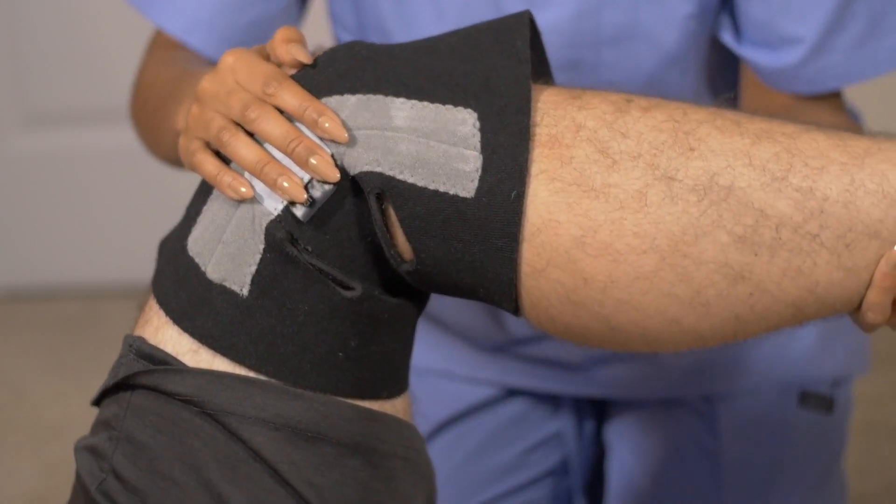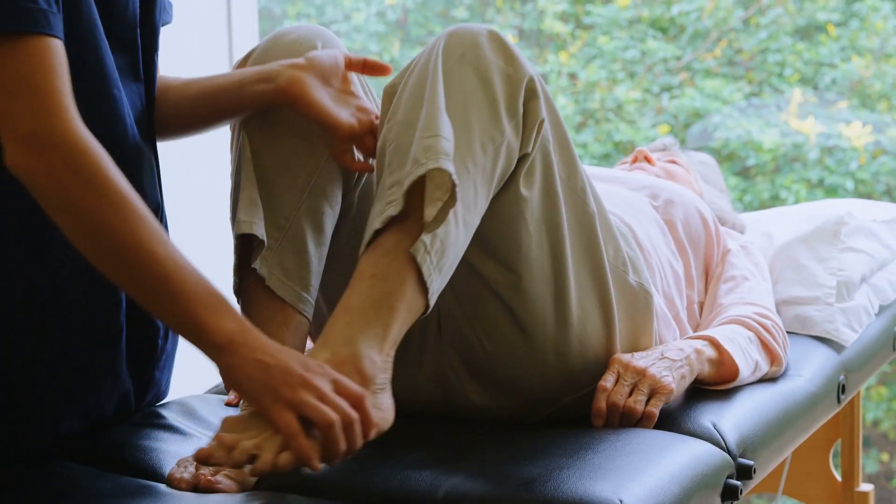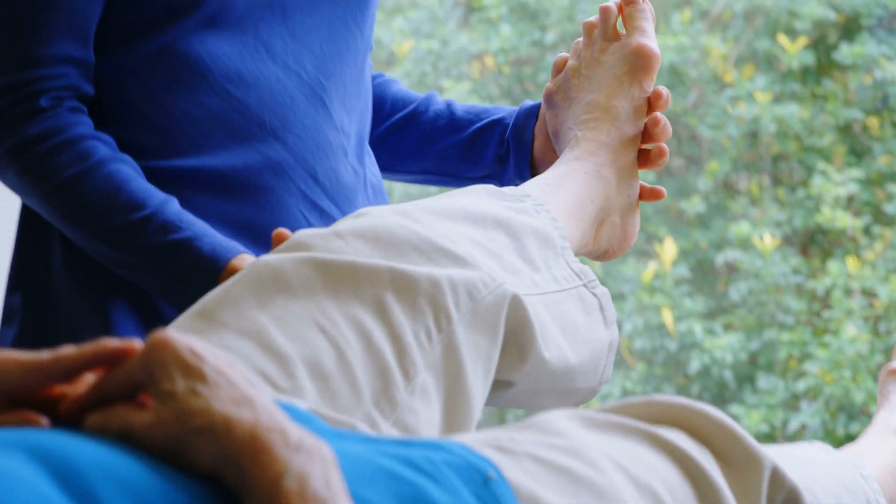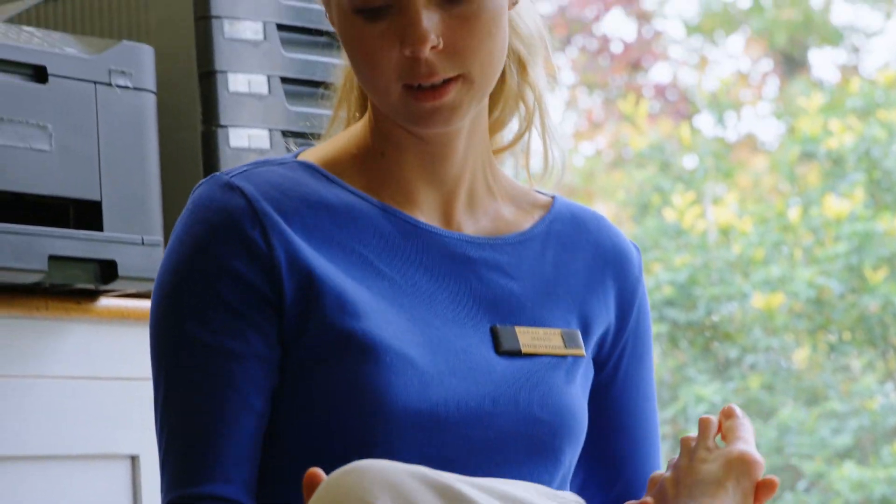The early recovery phase after knee surgery is a crucial time in your rehab. This is the time where you focus on managing your pain and swelling, restoring knee mobility, and preventing deconditioning of the surrounding muscles. And while during this early phase of recovery you won't be able to perform intensive exercises, this does not mean you cannot make meaningful progress in your muscle function.